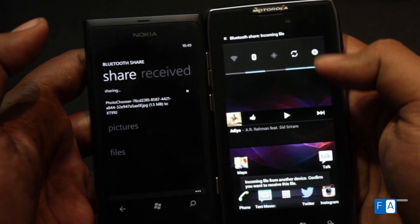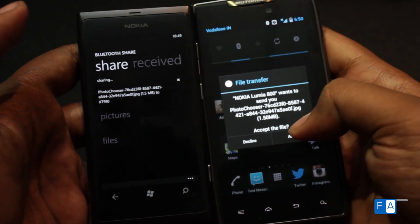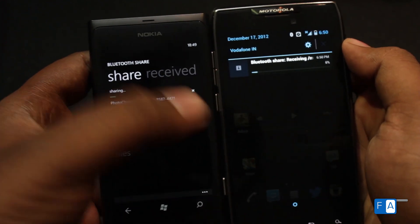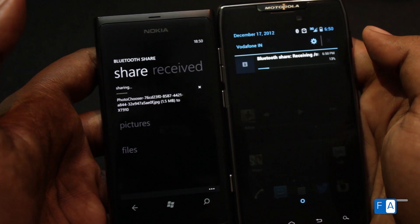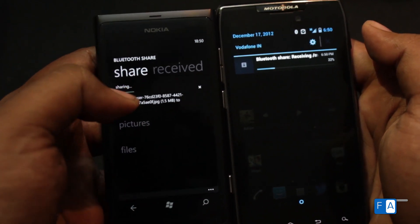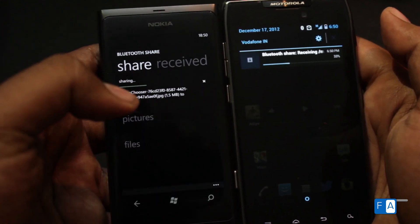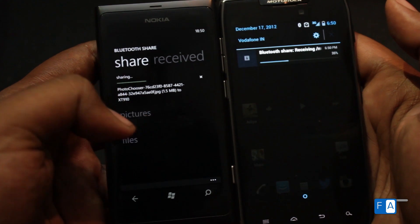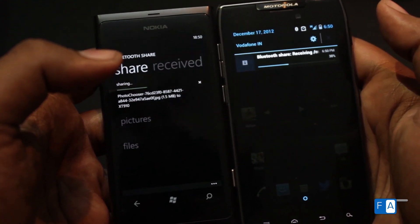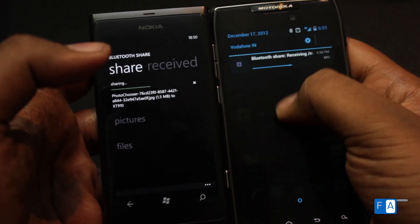Now it's trying to connect to the Droid Razr, and it says 'Bluetooth share — accept the file?' Yes, of course. Now it's transferring the file and as you can see the progress is happening. The problem is that the Bluetooth share app has to remain open in order to send the file — if I click the Windows button or back button and the app exits, the transfer is cancelled. That's a small limitation of this app, but at least you can do it.